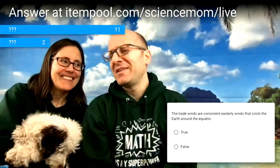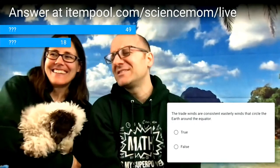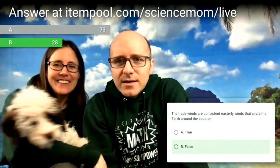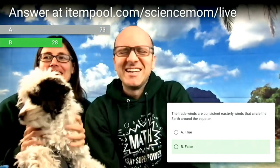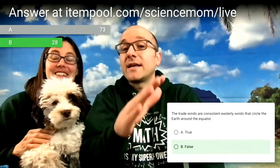Question two: the trade winds are consistent easterly winds that circle the Earth around the equator — is that true or false? The correct answer is true. Math Dad accidentally entered the wrong default answer, but you guys got it right. Nicely done.